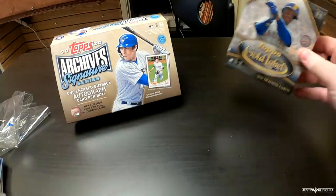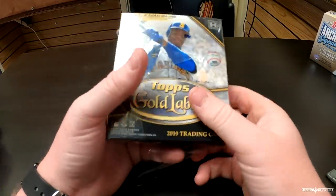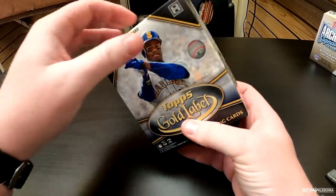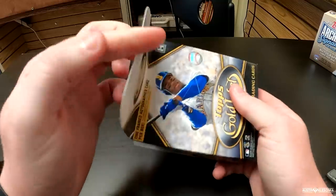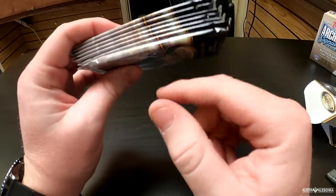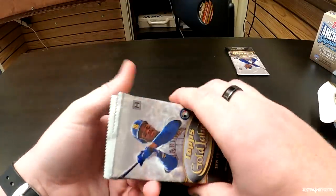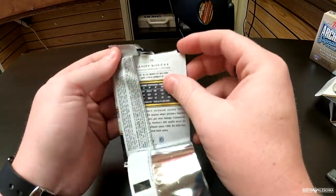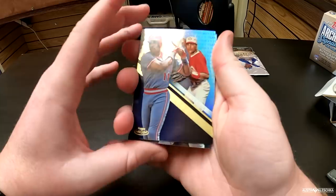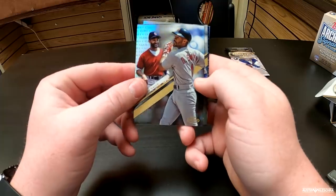Next we're going to go with my favorite — Topps Gold Label. I have had so much luck with this product and I'm hoping it continues into the new year. Let's hopefully get somebody who's a proven star or an up-and-coming rookie. The first thing you always do when you open Gold Label is find the Gold Label card, which is the bottom one right here — you can tell it's thicker than the rest. Starting off, on the back we got Sandy Koufax — a Dodgers legend. Here we have Barry Larkin — a Reds legend. Then Ozzie Smith, a Cardinals legend.